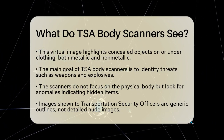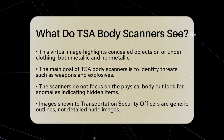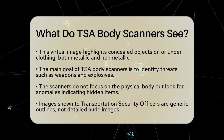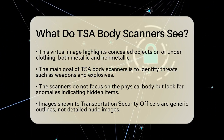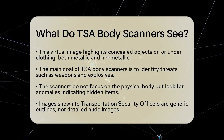From a security standpoint, the main job of TSA body scanners is to identify items that could pose threats, such as weapons, explosives, or contraband. The scanners do not focus on your physical body itself. Instead, they look for anomalies that may indicate hidden items. To protect your privacy,